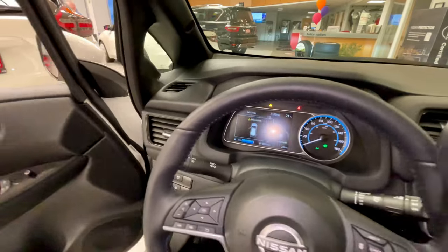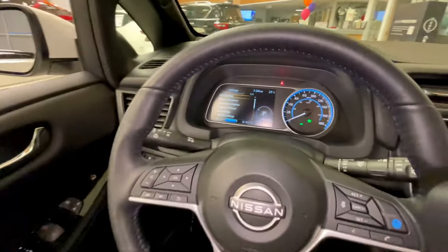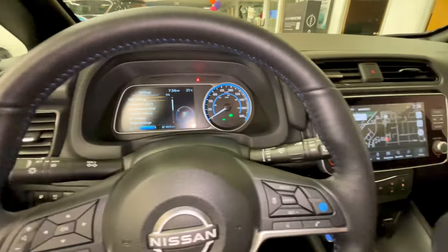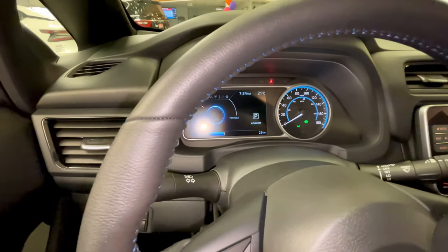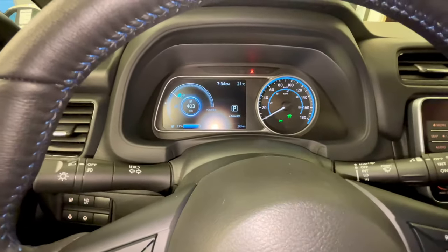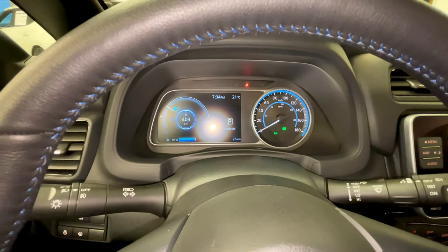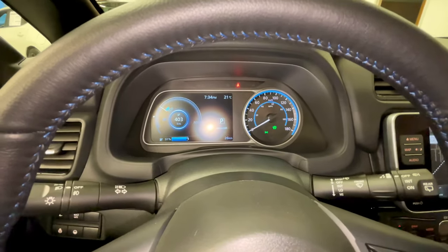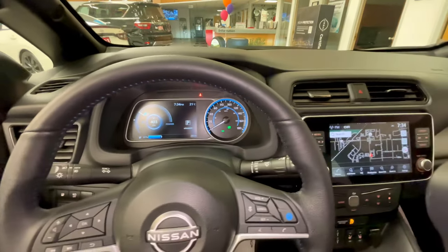Closing the door now. You have all your different adjustments for the gauge cluster and can adjust all your safety systems within here. You can see the range — because this vehicle has only been driven short distances in the showroom, it has just 26 kilometers on the odometer and is projecting a 403-kilometer range — but depending on your driving, Nissan estimates about 362 kilometers.